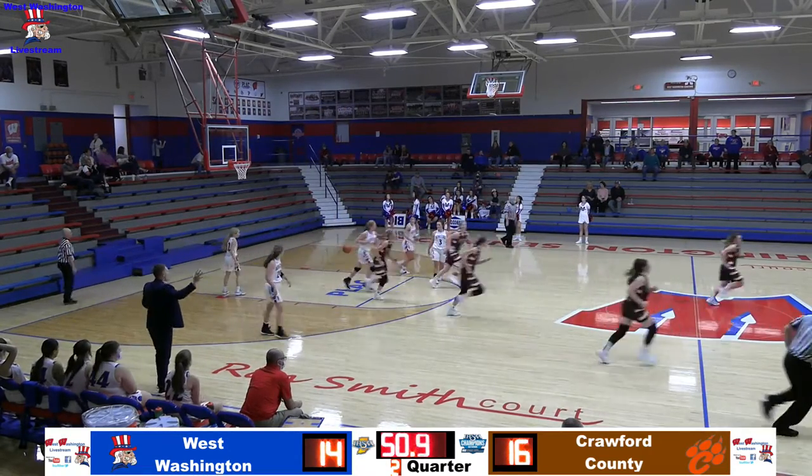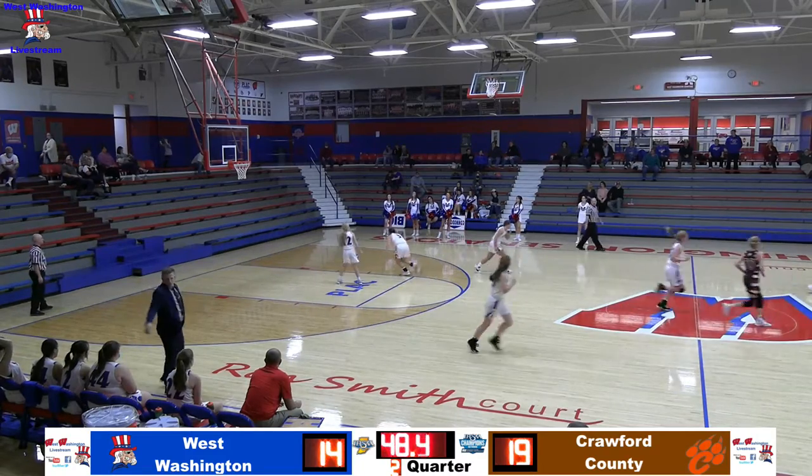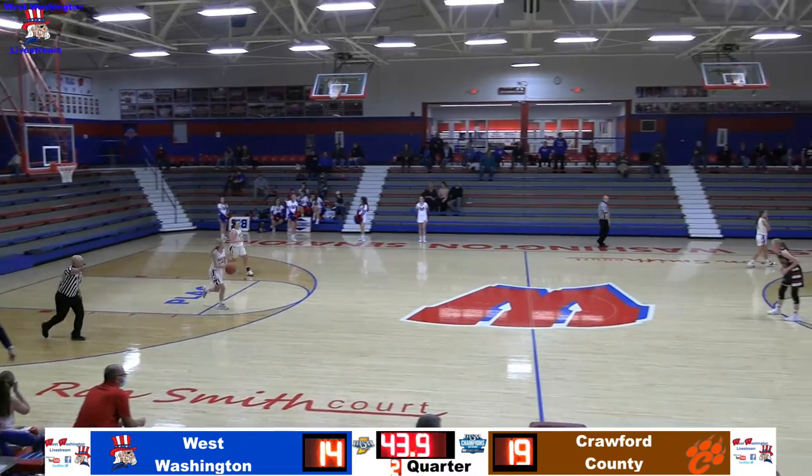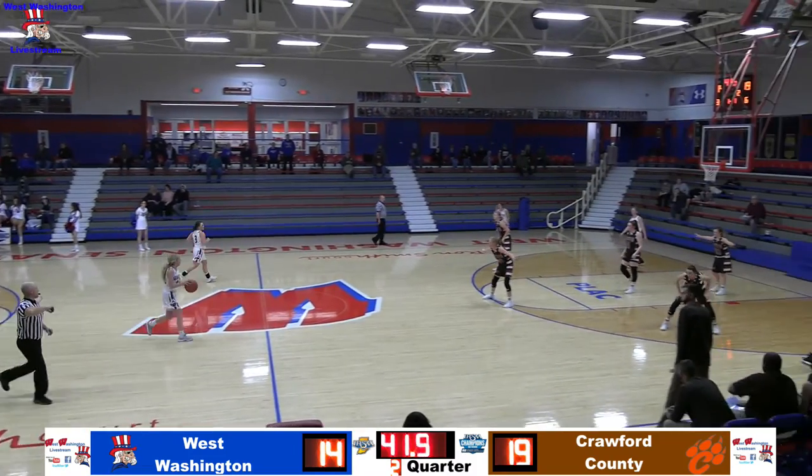That's a nice offensive sequence by the Lady Senators — get some movement, get into the paint, and draw the foul. Ava at the line — first shot is good. Now Ava with one more for a chance to make it a two-point game — it is also good.